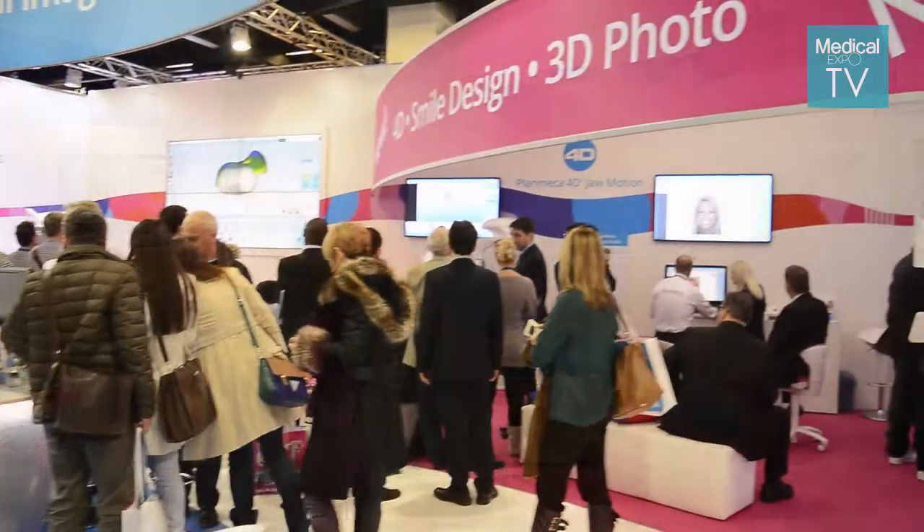My name is Jouko Nykänen and I'm the Vice President of Sales at Planmeca. Planmeca is stationed in Helsinki, Finland, where our headquarters and our manufacturing factory is located. Planmeca is well known in dental — one of the leading brands — and we are a company which is relatively young, founded in 1971.